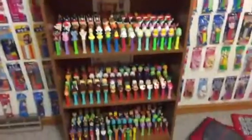Hey guys, what's up? It's Pez499 here today. I got a brand new Pez set, but before I show you guys that, I just want to say I set up my Pez a couple nights ago and yeah, everything is set up.